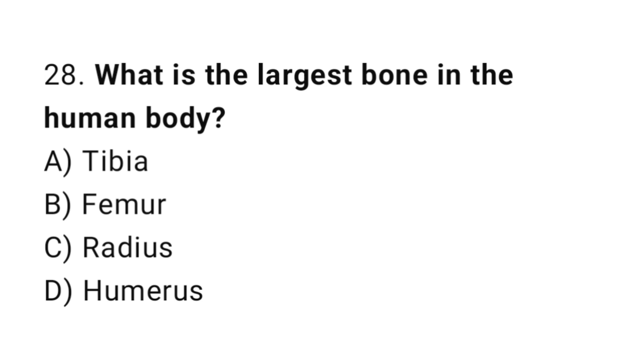Question number 28. What is the largest bone in the human body? The correct answer is B. Femur.